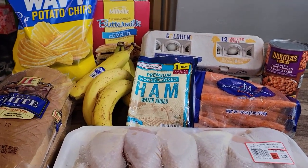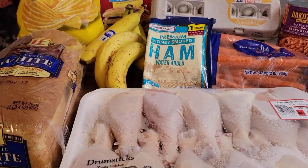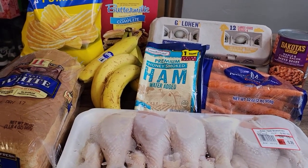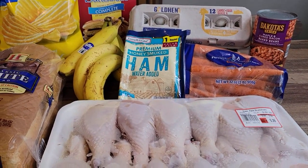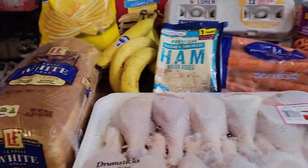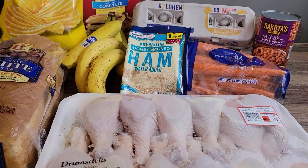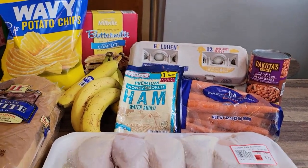The pancake mix came in at $1.79, the eggs were $2.99, the bread was 93 cents, and the ham was $3.49. My Aldi — I live centrally so I have about three or four Aldis nearby — they always seem to be out of ham, so I was really happy they had it this time.